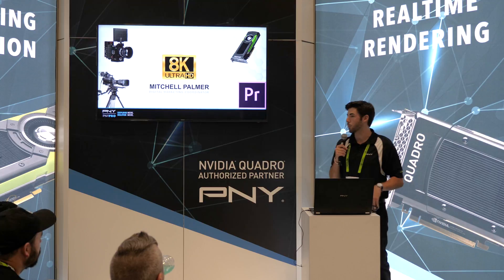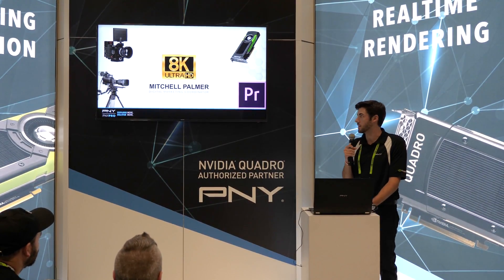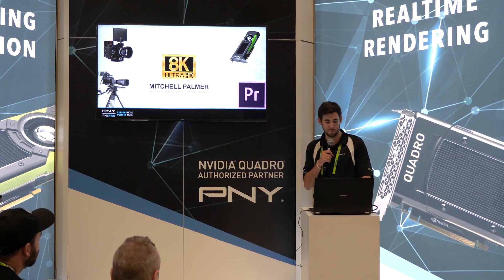Today we're going to talk about 8K workflows and how NVIDIA Quadro is revolutionizing the media and entertainment industry from a post-production standpoint.